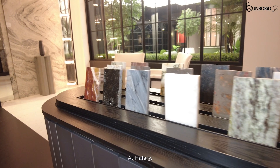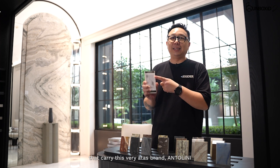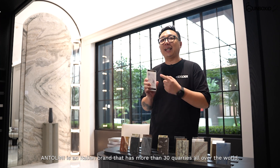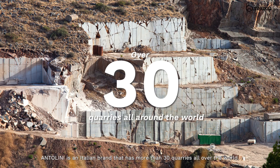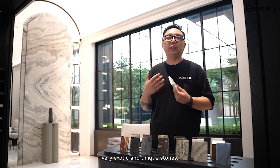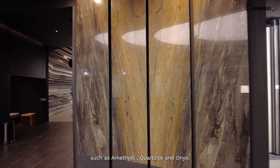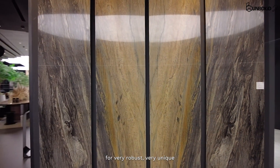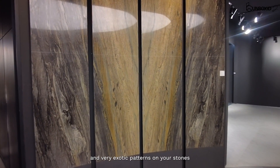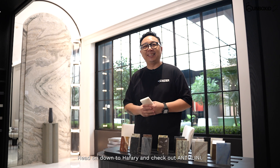At Havari, they are the only company in Southeast Asia that carries the very prestigious brand Antalini. Antalini is an Italian brand with 30 quarries all over the world, and these quarries produce very exotic and unique stones such as Amethyst, Quartzite, and Onyx. So if you want very robust, unique, and exotic patterns on your stones, head on down to Havari and check out Antalini.